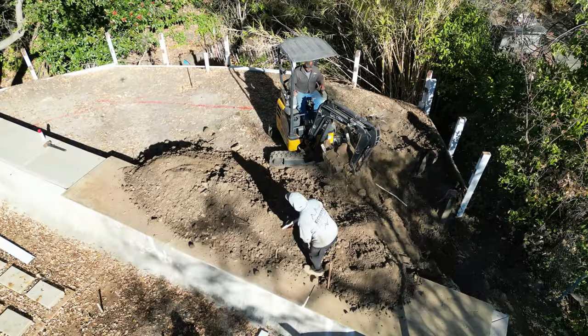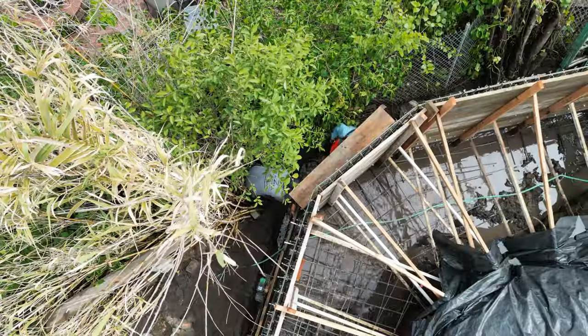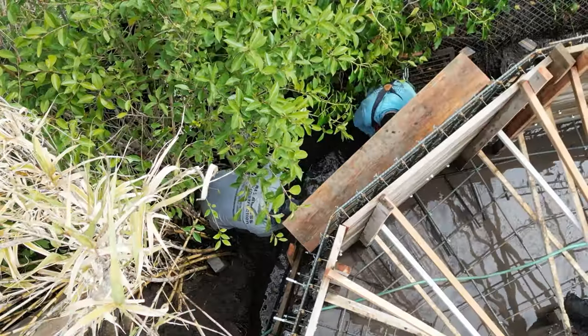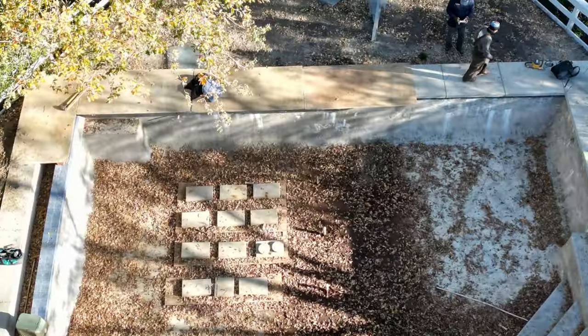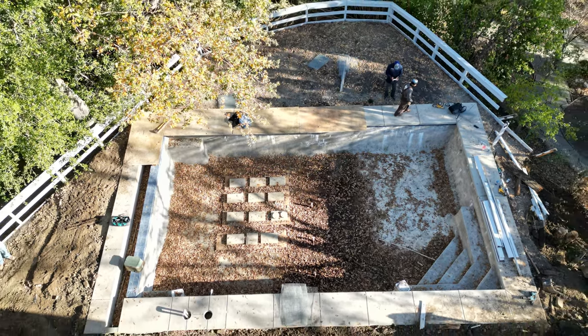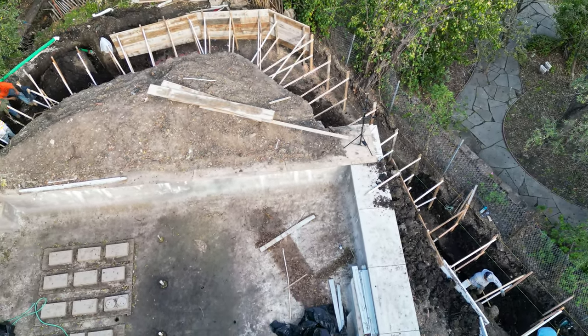All right, here we go — another video. This is us building a concrete retaining wall, about 130 feet, advertised about six and a half to seven feet high. We had a couple delays but we made it through. We started this late last year and kind of just finished it because of the rains and permits. There's a bunch of things going on with this project.